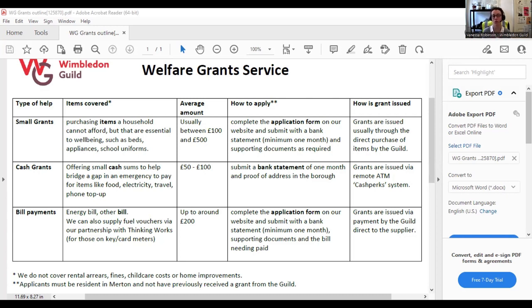The second type of grant is cash grants — a small cash sum to fill a gap. Maybe a benefit payment has been delayed, or a payment coincided with a big unexpected bill going out. With a bank statement as proof of finances, we can pay a certain amount depending on what you need — the minimum is £50 for a single adult, up to about £100. We issue them remotely via an automated system sent by text message, or you can come into the office if preferred.